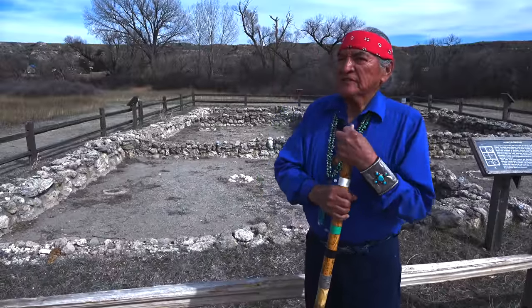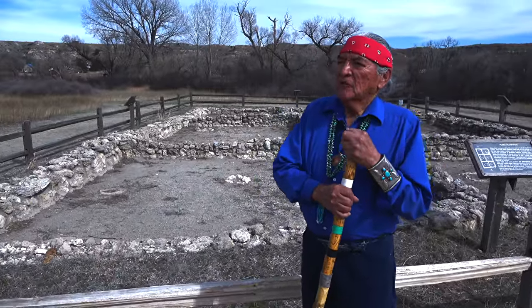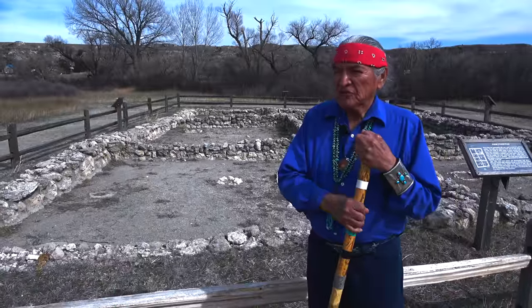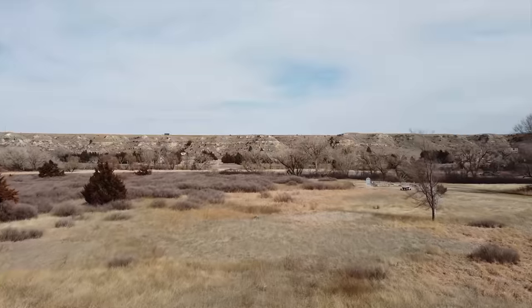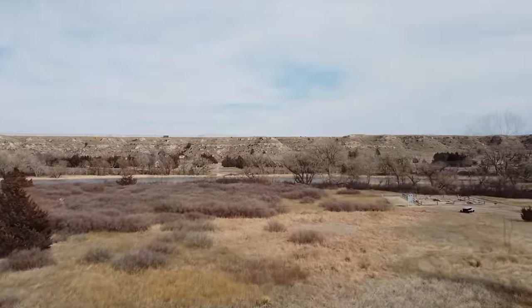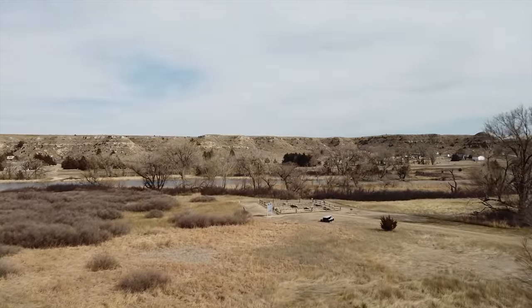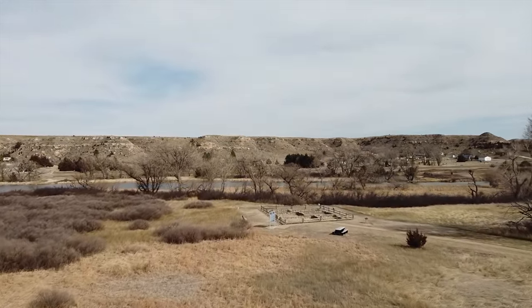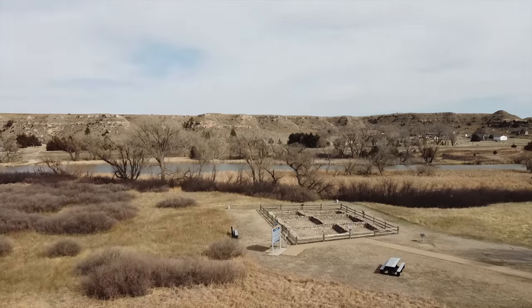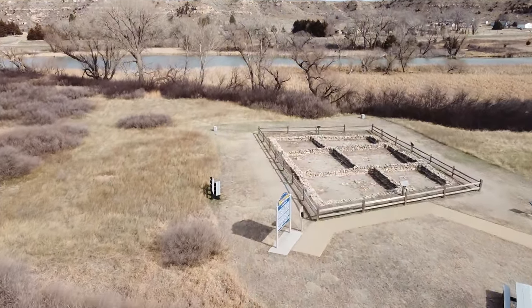We're here at one of the places where the old people still tell the story of 19 generations ago, which we refer to as Nache, which is 102 years — a generation. It is pretty much 1900 years ago that the Dene came into this area for a short period of time.